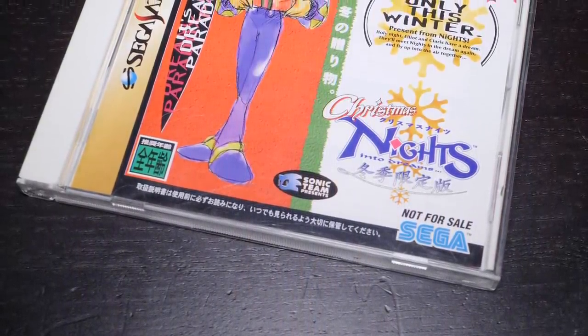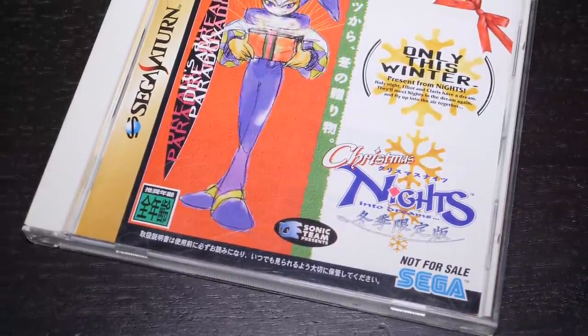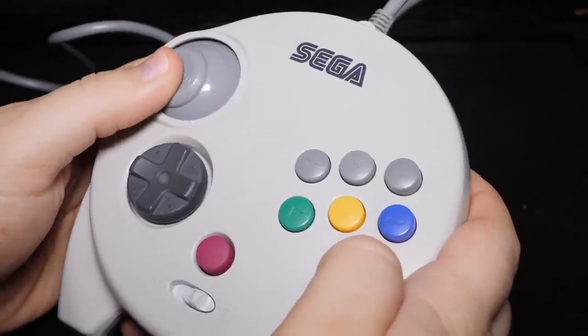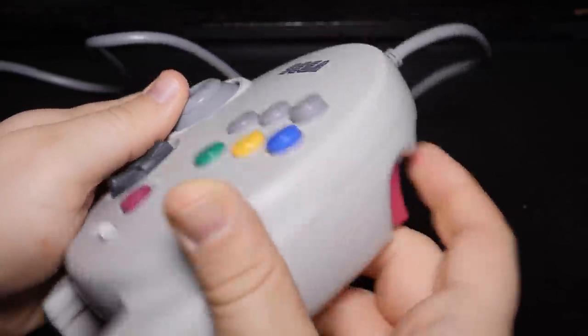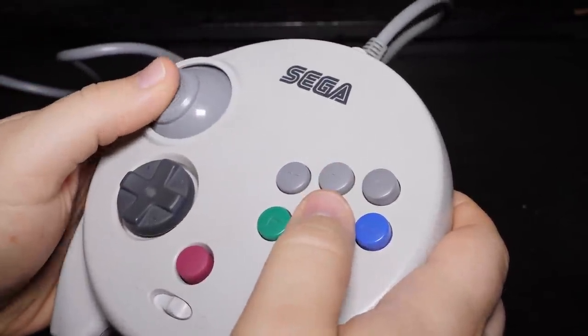Dealing with Sega back then I'm sure it was tricky to get the rights out for this, but we are actually playing the Japanese version of the game today which comes in its own jewel case, even though it was never sold separately. And most importantly I'm playing it with the Sega 3D controller, which was created specifically for this game.